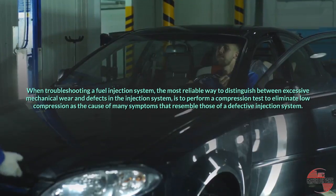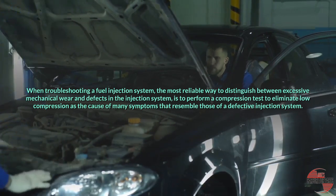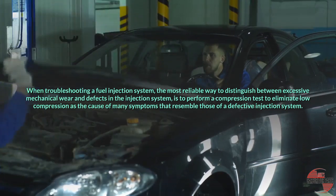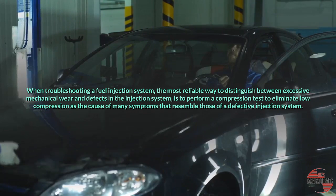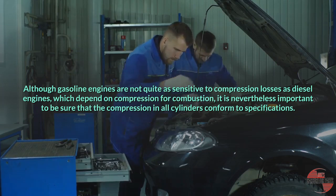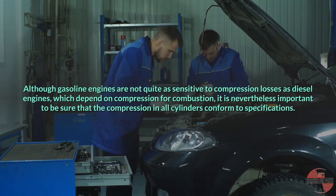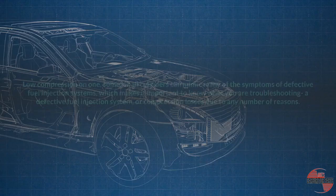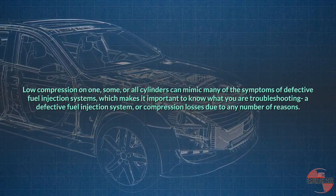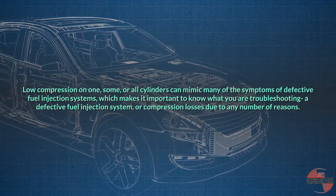When troubleshooting a fuel injection system, the most reliable way to distinguish between excessive mechanical wear and defects in the injection system is to perform a compression test to eliminate low compression as the cause of many symptoms that resemble those of a defective injection system. Although gasoline engines are not quite as sensitive to compression losses as diesel engines, which depend on compression for combustion, it is nevertheless important to ensure that the compression in all cylinders conforms to specifications. Low compression on one, some, or all cylinders can mimic many of the symptoms of defective fuel injection systems, or it may be due to compression losses for any number of other reasons.